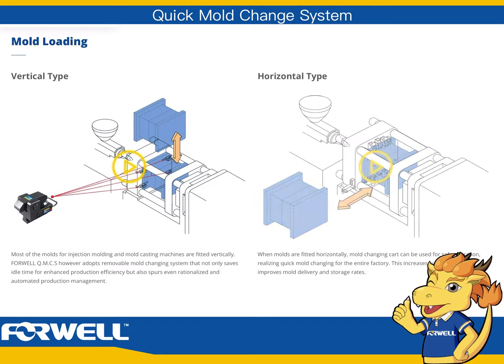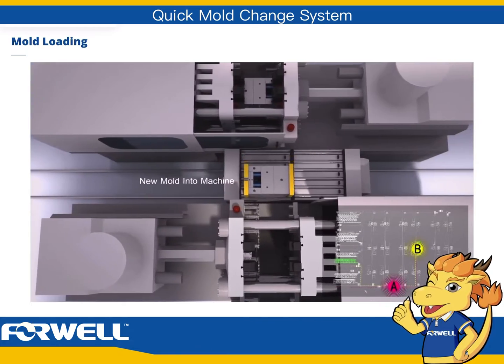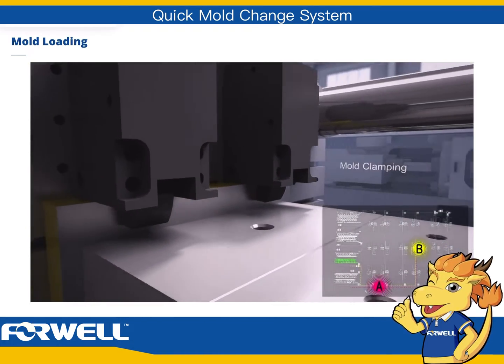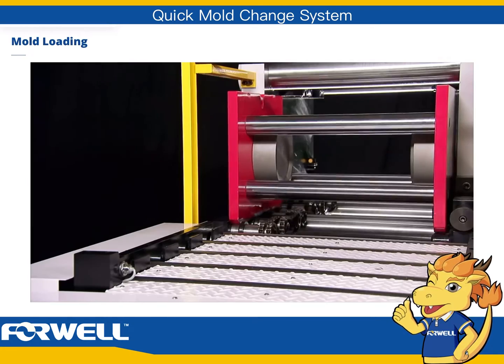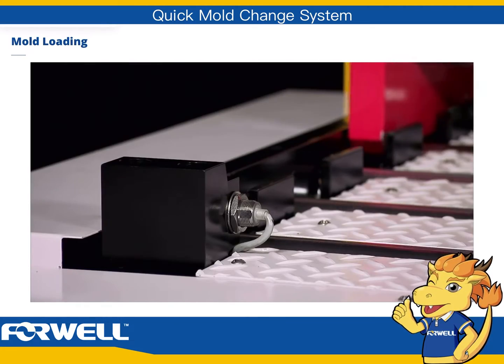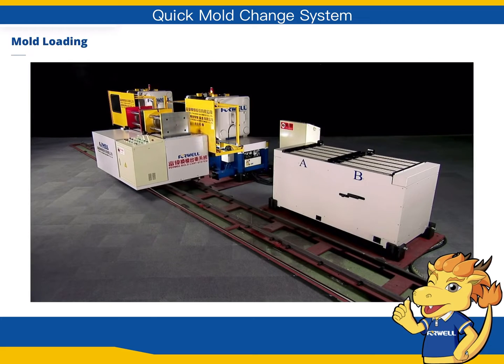Horizontal type. When molds are fitted horizontally, a mold changing cart can be used for safe operation, realizing quick mold changing for the entire factory. This increases automation and improves mold delivery and storage rates.